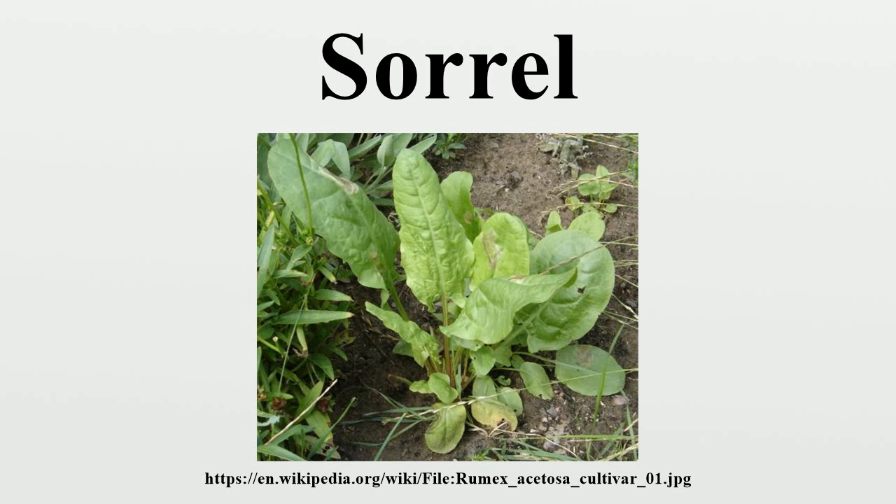In northern Nigeria, sorrel is known as yakue or shaw in Hausa, or karasu in Kanuri. It is also used in stews, usually in addition to spinach. In some Hausa communities, it is steamed and made into salad using kilikili, salt, pepper, onion, and tomatoes. The recipe varies according to different levels of household income.